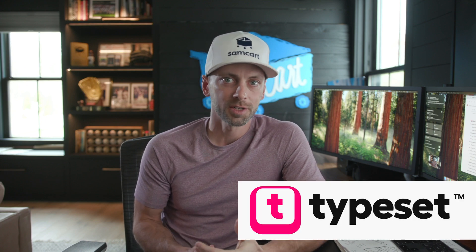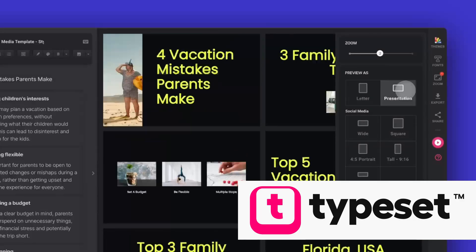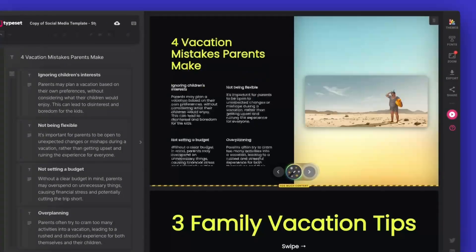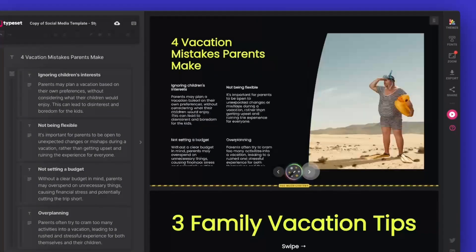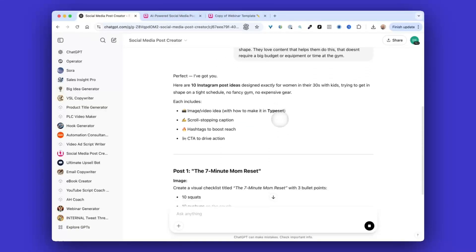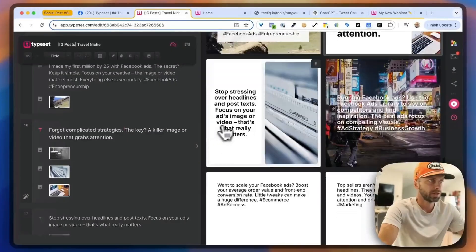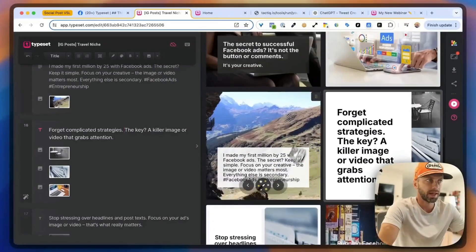We have another tool that we acquired at SamCart called Typeset, and it's an awesome AI design engine that creates gorgeous eBooks, lead magnets, video slides, ads, and social posts. But a lot of people were getting stuck after signing up because they didn't have the actual content they needed to design just yet. So I built a simple AI bot that literally creates these things for them step-by-step, so that all they need to do is paste that content into Typeset and it's finally designed.